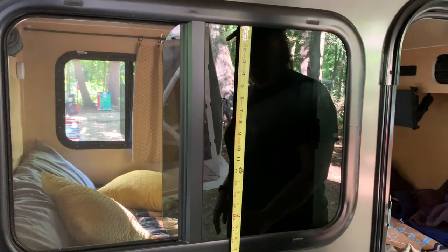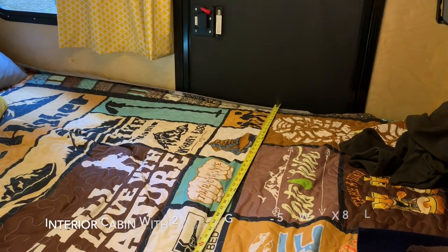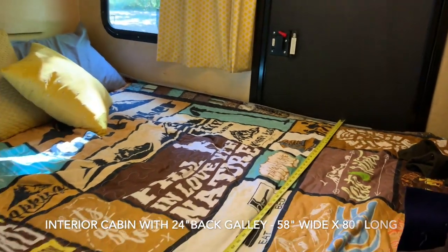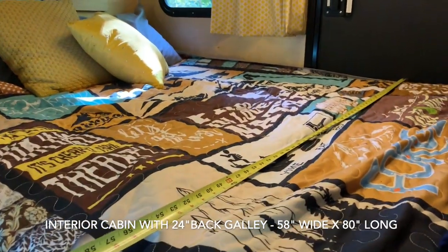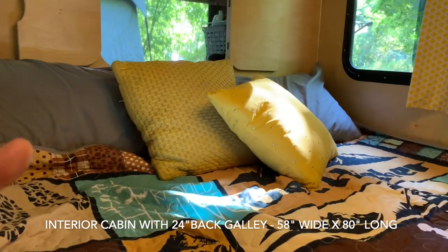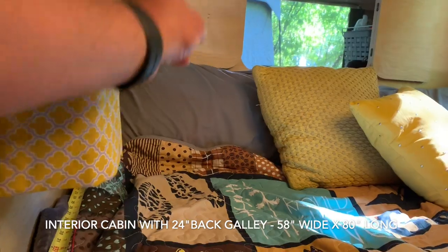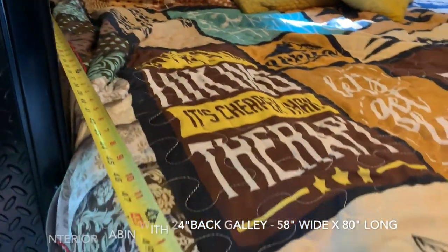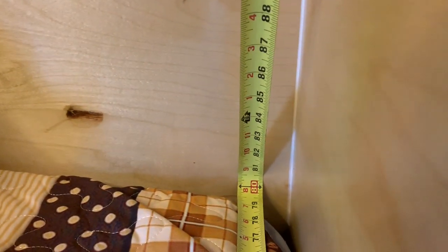So the interior is 58 inches wide going across. Door jamb to door jamb. We have the five by nine with a 24-inch galley. If we take a measurement from our back wall — which is totally closed off minus the pass-through — and run the tape all the way to the front, we're running at 80 inches.